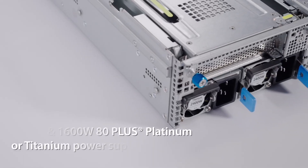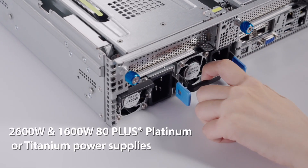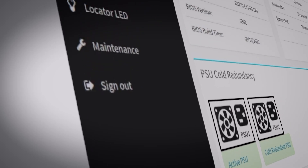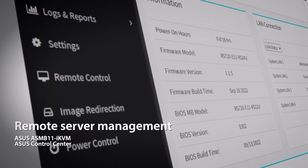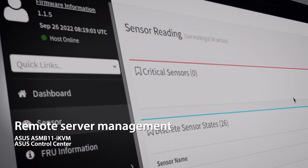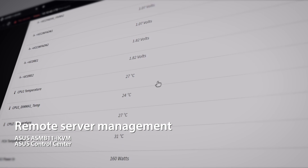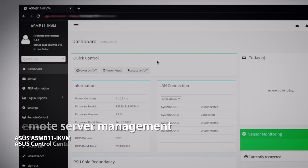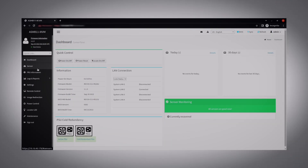The server features redundant 80 PLUS Titanium-certified power supply units. All ASUS servers come with advanced server management solutions, including ASUS ASMB11 and ASUS Control Center software, to increase the efficiency of your IT infrastructure.